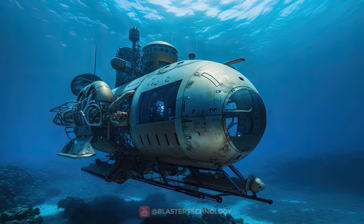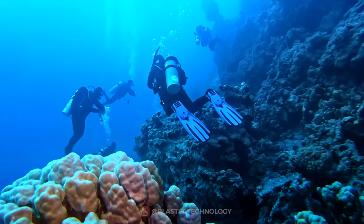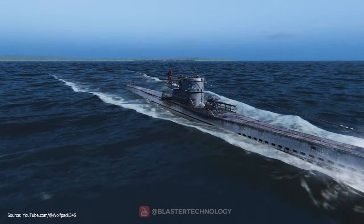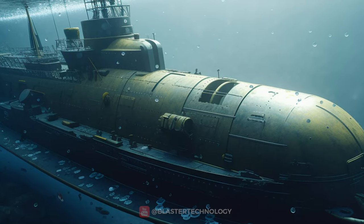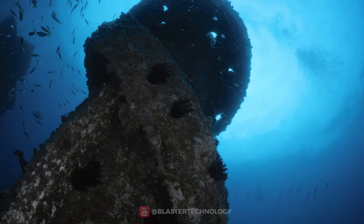While both the submarine and the submersible aim to give us access to the fascinating and unexplored underwater worlds, they differ in their depth capacity, size, purpose, and specific uses. Both of these wonderful inventions paved the way for amazing discoveries in the deep oceans.